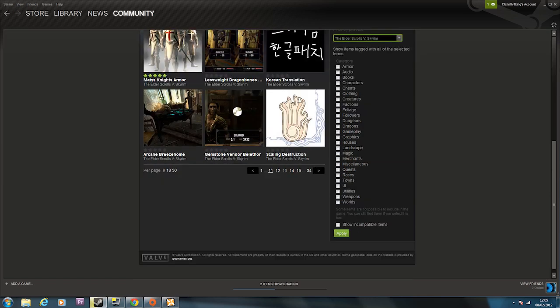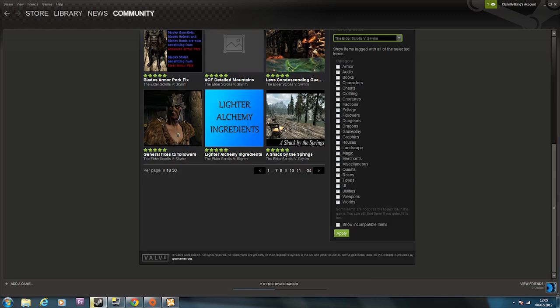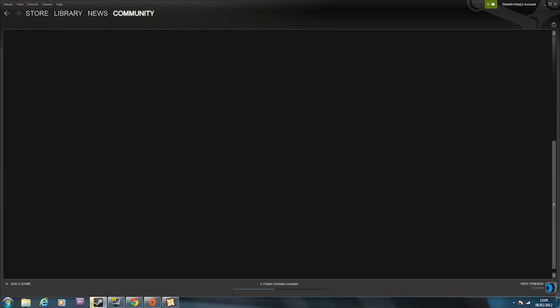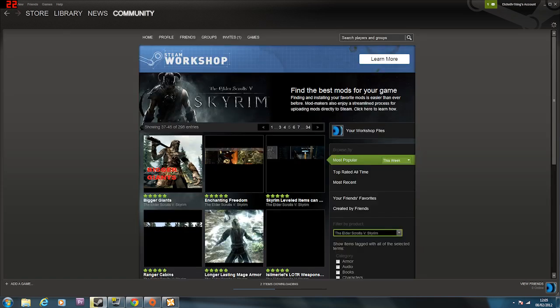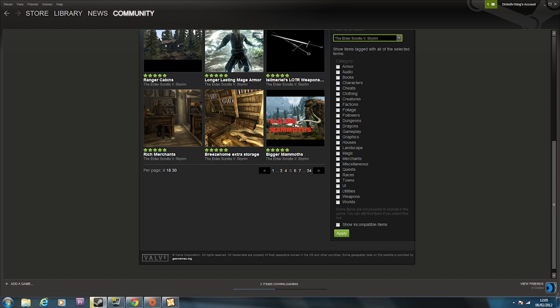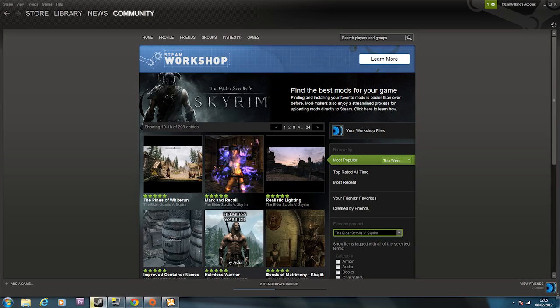Anyway, you can look through these yourself, there are a lot of them. Obviously this is just the beginning - this is just the first day, actually second day. It all came out yesterday, apparently around six in the evening. I didn't realize because I was doing other stuff. I'm only realizing now and making a video on it, because this is really big stuff.